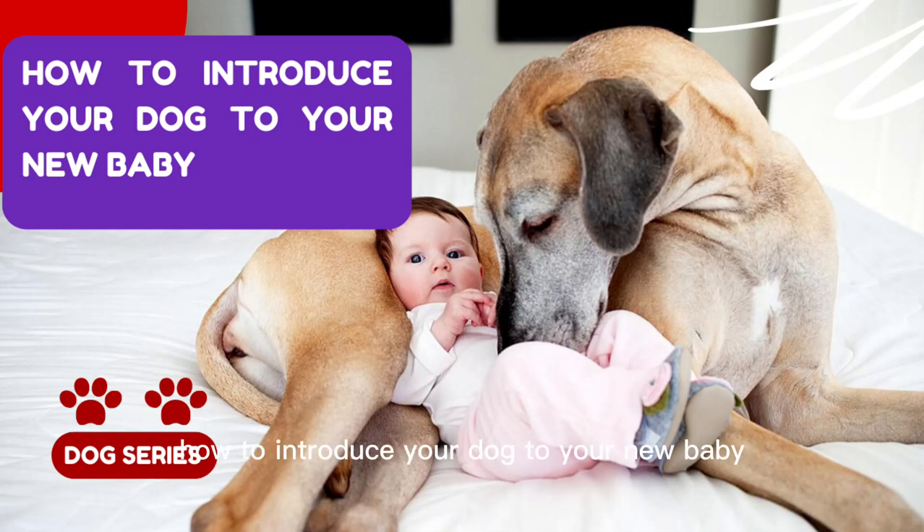How to Introduce Your Dog to Your New Baby. You've read the books. You've made the lists. You've purchased the gear. Preparing for a new baby is an exciting time, but it's also a lot of work, and it might cause some confusion for your dog. A new baby will unquestionably come with imminent changes, but there are a few steps you can take to make introducing your dog to your new baby a little easier.